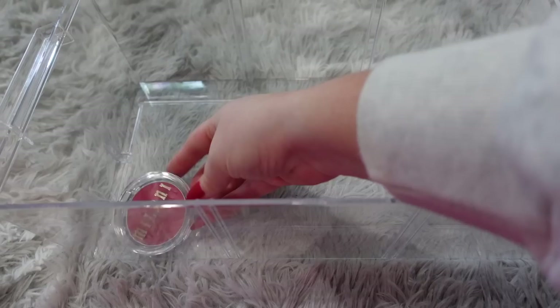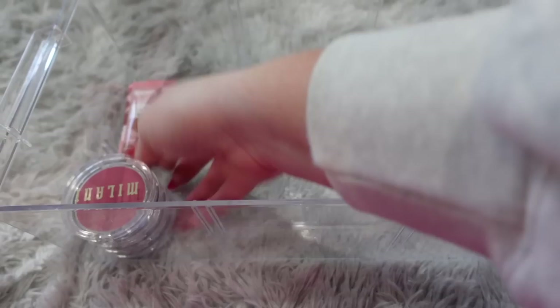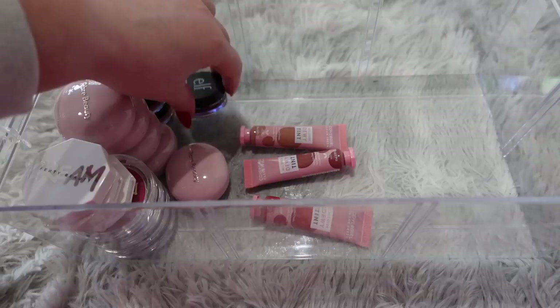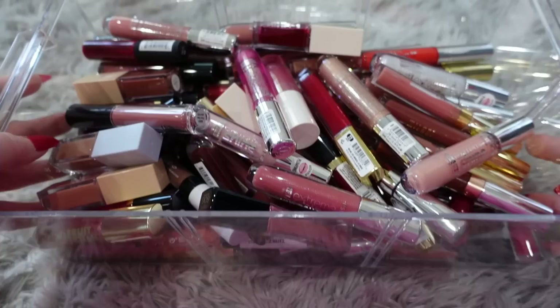All right, so we're all cleared out. The cream blushes are kind of hard to make look aesthetically pleasing because many of them are in tubes — they can't really stand up easily. It's almost easier to just kind of lay them in and rummage through. So this probably won't be a super aesthetic reorganization, but I will do my best to make it look cute. That's about as aesthetic as this is going to get, but we're looking better than we were before.